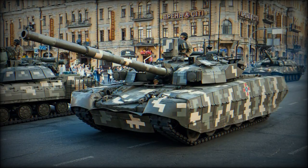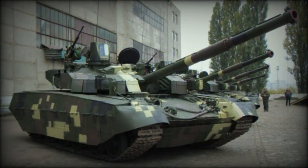The Oplot-M has improved sights, aiming and observation systems. This tank is operated by a crew of three, including commander, gunner and driver. There is no need for a loader, as the tank has an automatic ammunition loading system. The smaller crew allowed the overall dimensions of the vehicle to be reduced, making it a smaller target on the battlefield.